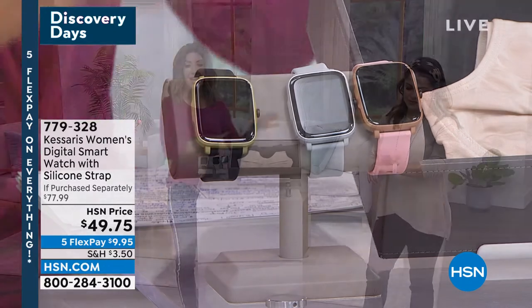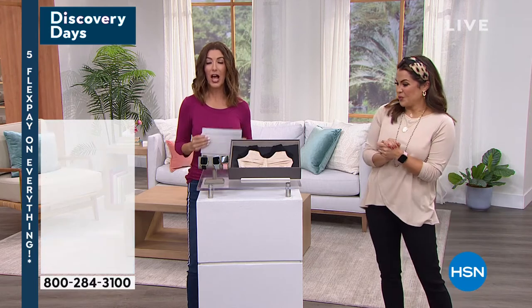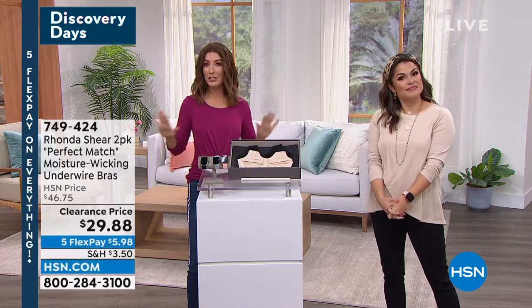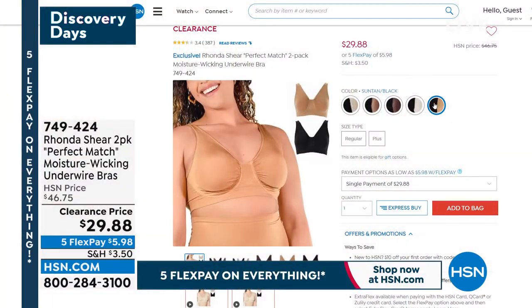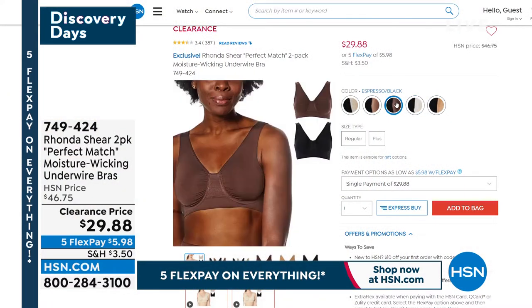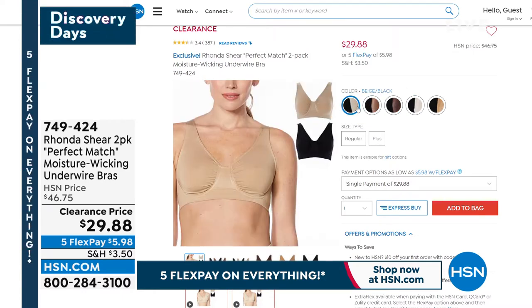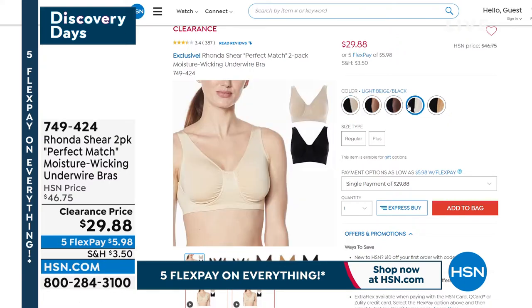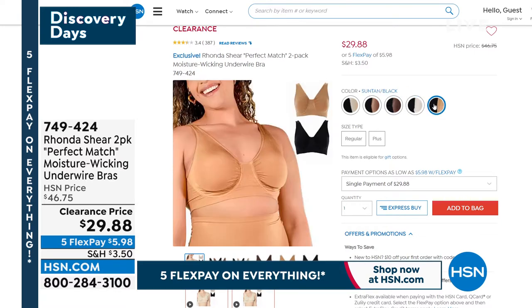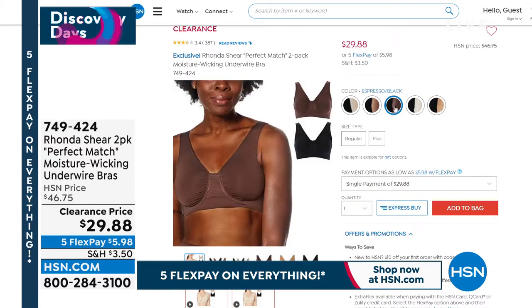Also coming up, I have the lowest price we have ever offered on a two-pack of Ronda Shear's Underwire Bras. We love her leisure bras, but sometimes you just need a little extra lift. And that's exactly what these do. This is the perfect match because we have a perfect match for every skin tone out there. Everyone's getting a two-pack. Everyone's getting a black. You choose your favorite skin tone. You can choose fashion colors. You can choose colors that match your skin. But we've never, never done a two-pack at $29.98 until tonight. So you'll get each one of those home for $15.